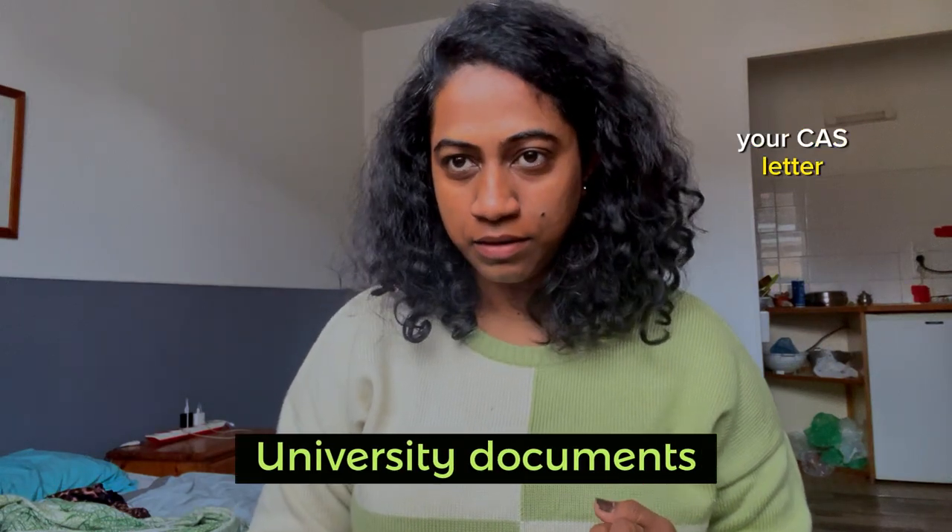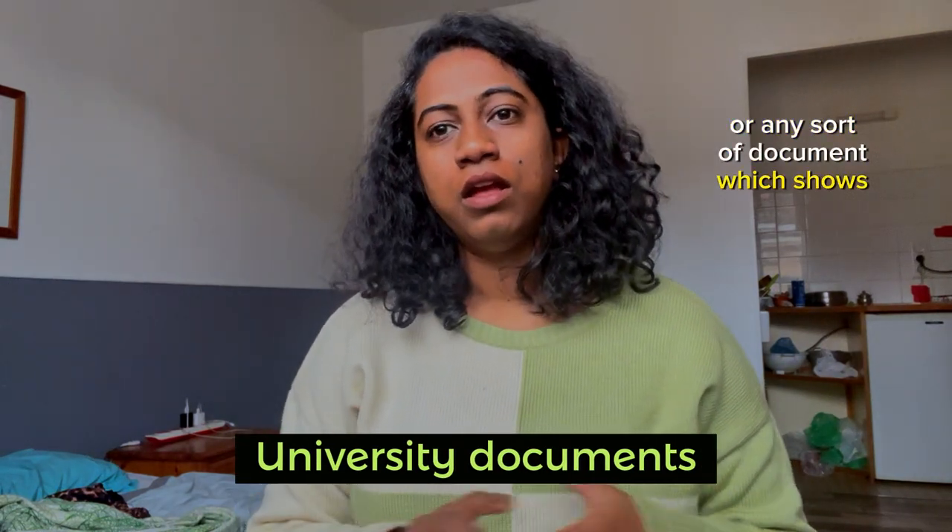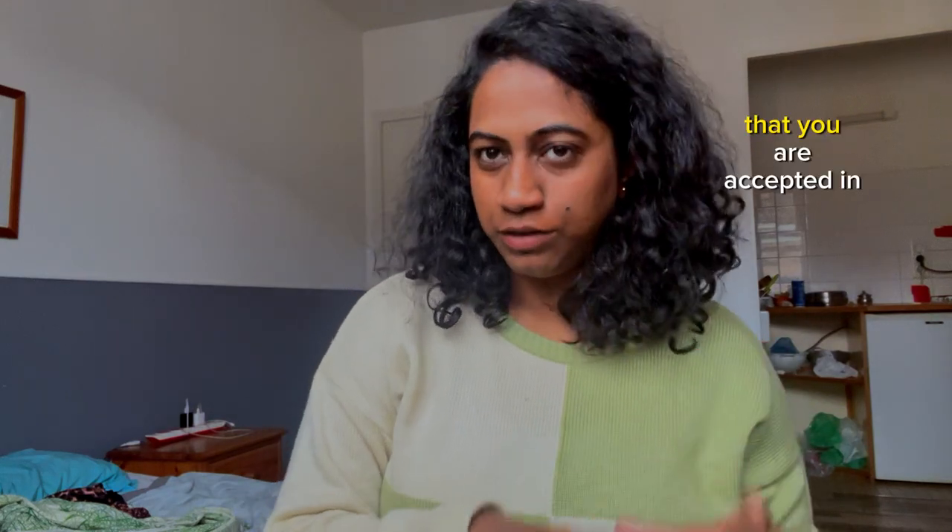Next are the university documents. It could be your acceptance letter, your CAS letter, or any sort of document which shows that you are accepted in this college and the initial start date of your college. This will be asked at immigration, and possibly security check. At immigration you will definitely have to produce it as proof of your abroad studies. So have it on your phone, on a drive, or as a physical copy.